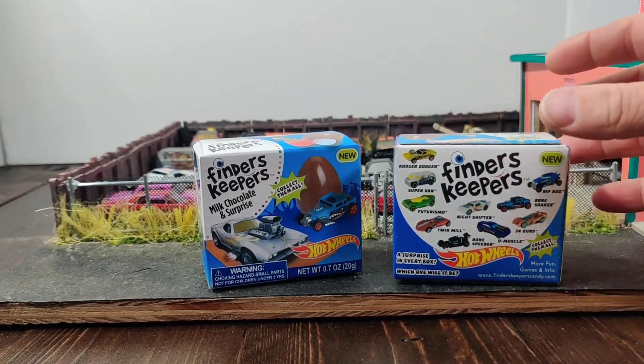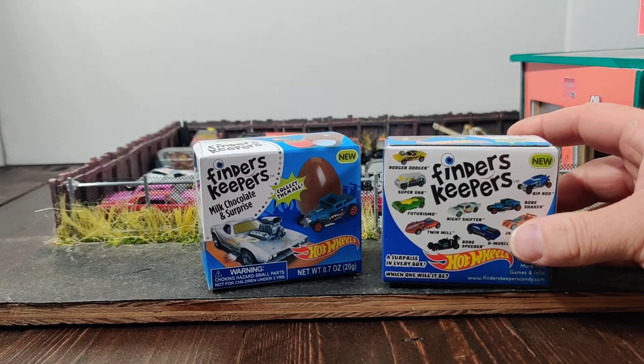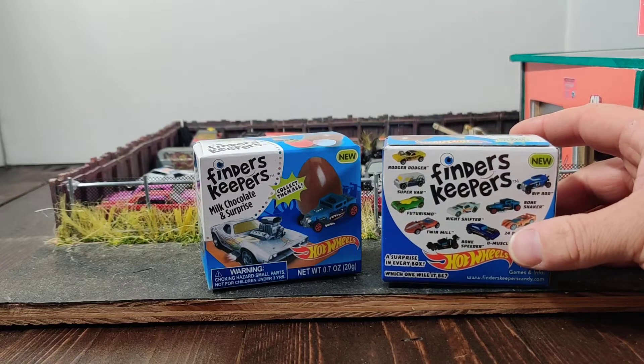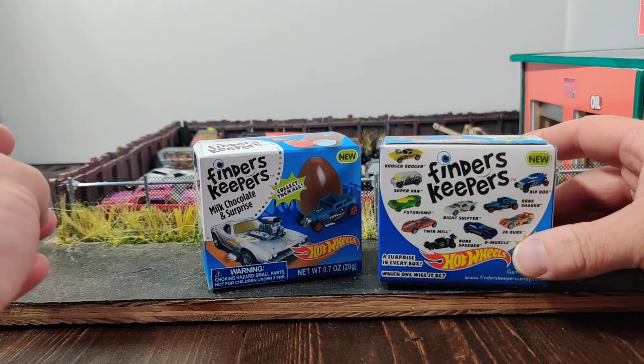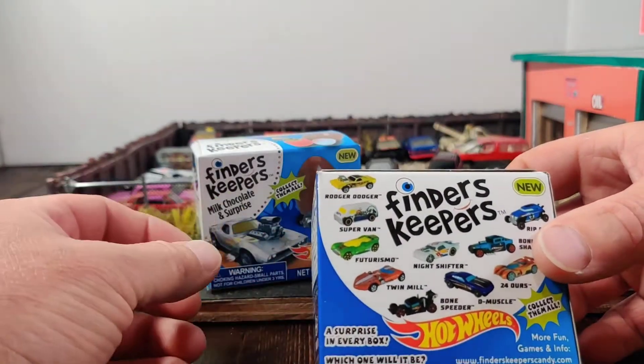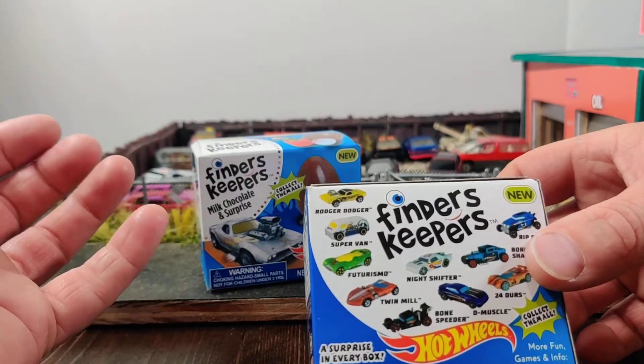My kids get the Kinder Eggs. They have a chocolate egg and you open them up — one side has a toy in it and the other side has some type of chocolate candy stuff. This is a chocolate egg with something inside.